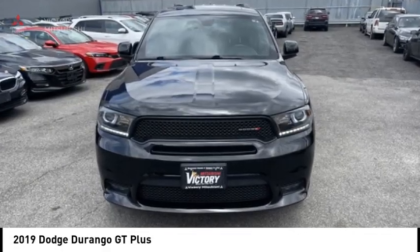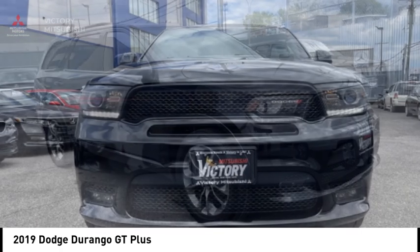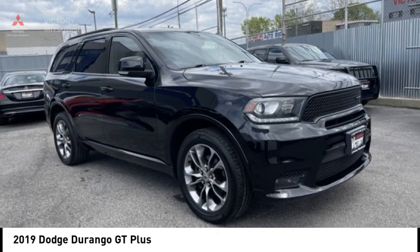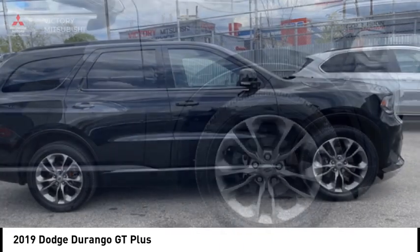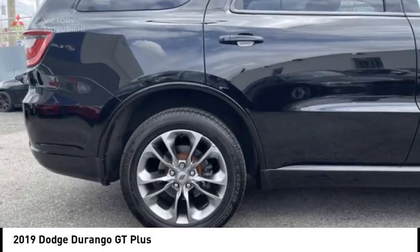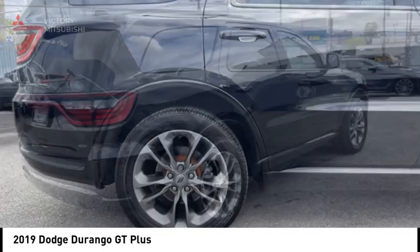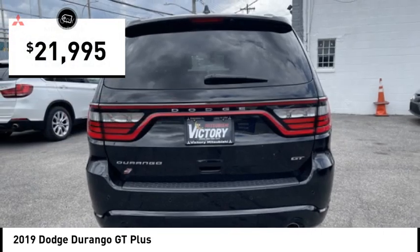Come test drive the 2019 Durango. The Durango allows you and your family to travel in style and comfort. It offers more interior room than most midsize SUVs and has an available third row of seating. Underneath are sturdy body-on-frame mechanicals and the option for a powerful V8 engine, and is priced below $25,000.